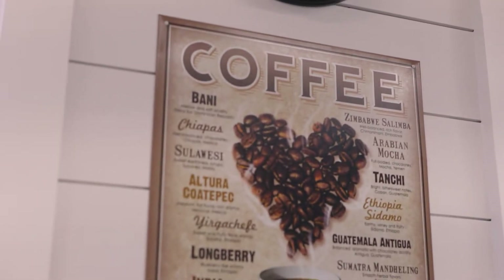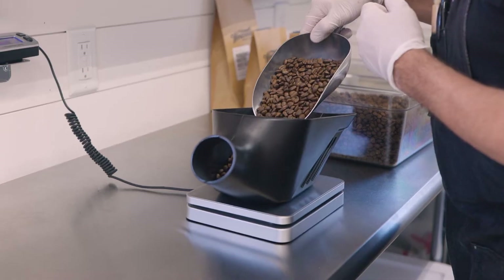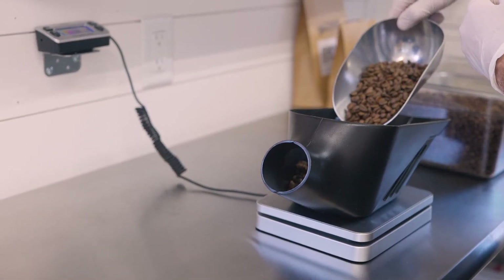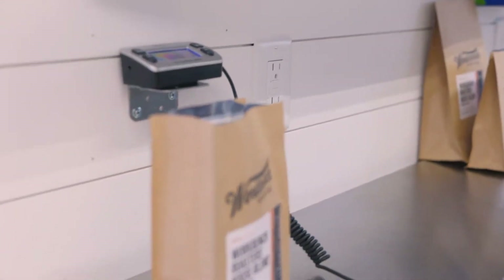So I started investigating that, doing some research, and started roasting as a hobby. It got to the point where we had so much coffee in our cupboard in the kitchen that we couldn't consume. I was giving it away to friends, neighbors, and relatives. And when they started asking for more, I realized maybe we have a good product here.